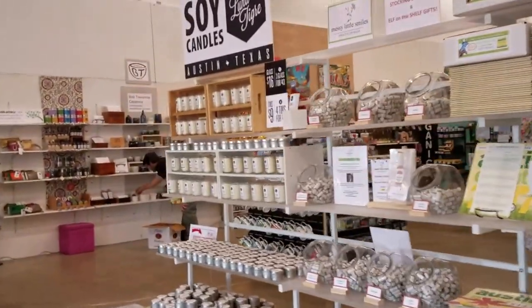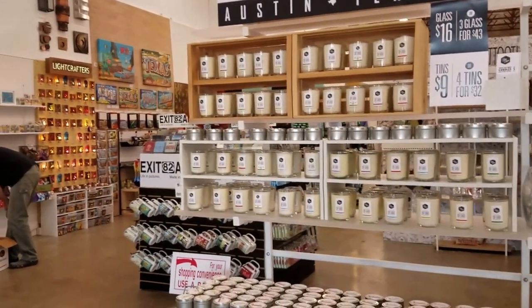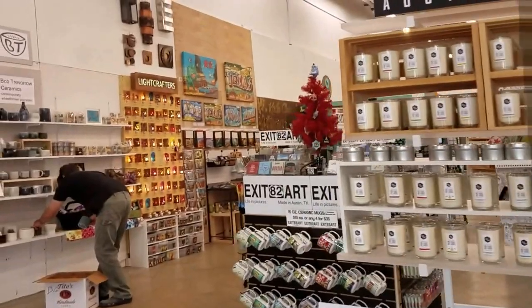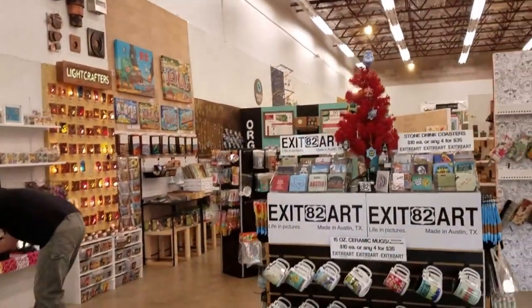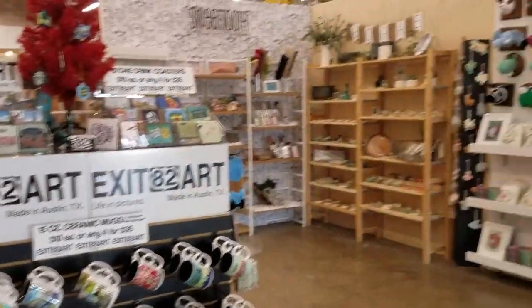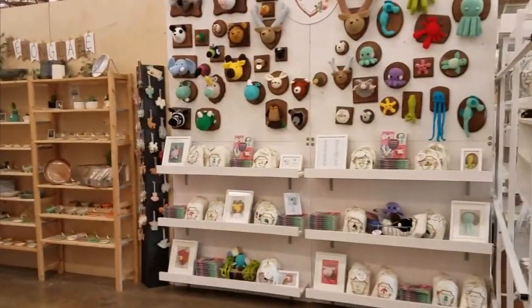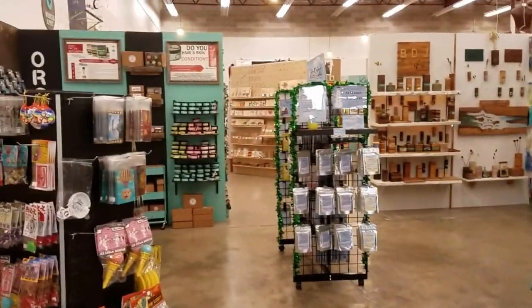The vendors are not on location — you come and pick out your items and then check out at the front. Each vendor has their own little number and tag. There are mugs, some crochet and knitting — a little bit of everything.